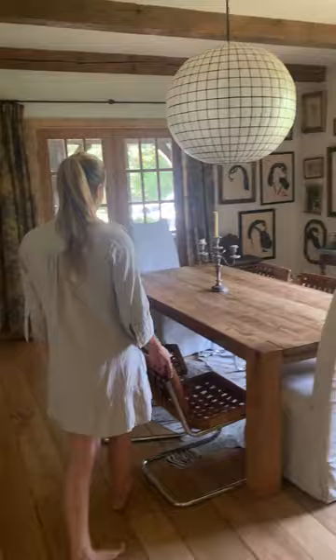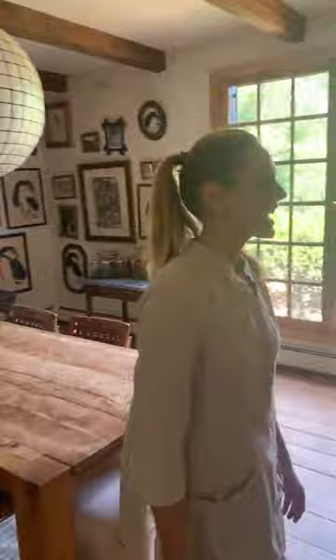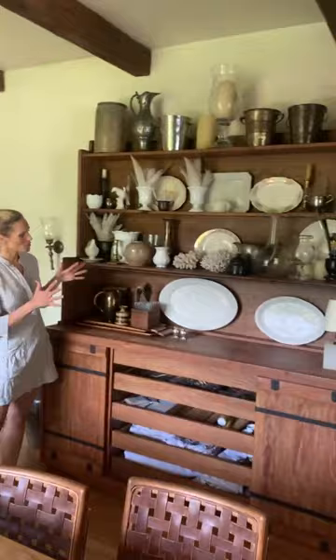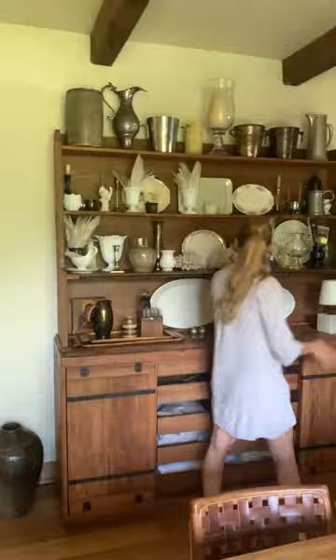Here is our dining room. We actually eat here a ton because we don't all really fit at the island all the time. This is just the same fireplace on the other side — we love having fires here and having a fireplace going in the fall and winter. We're the type of people who use our fireplace almost every night when we can. Here's my big hutch, just not styled, just with a ton of stuff on it — and I use all this stuff all the time for arrangements around the house.